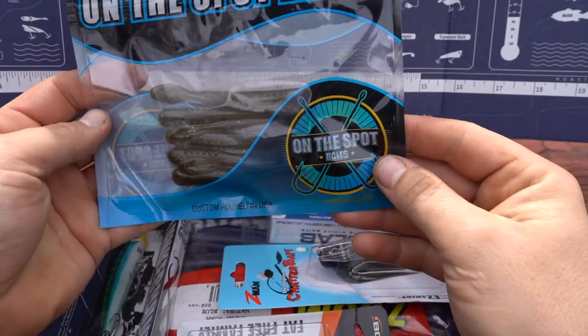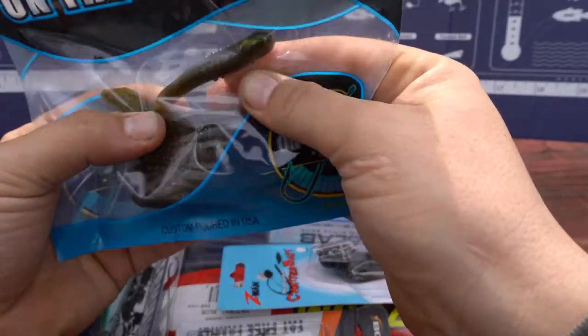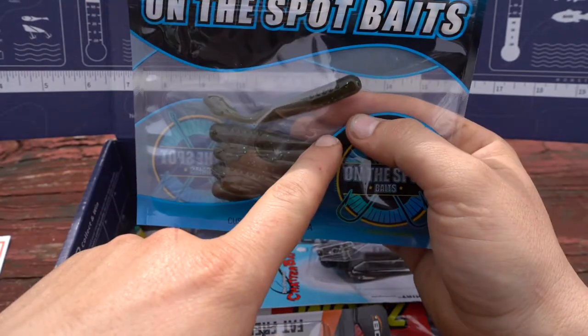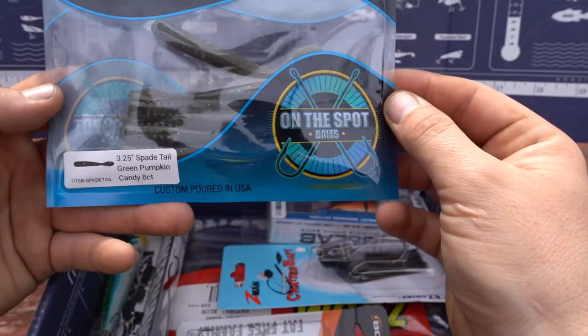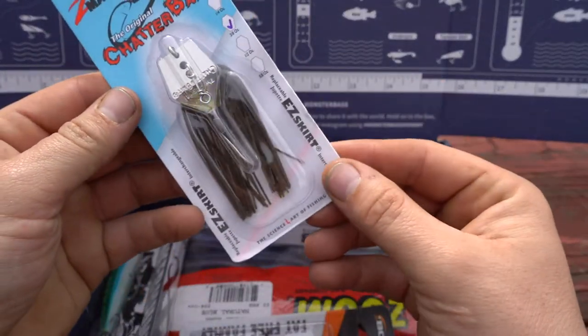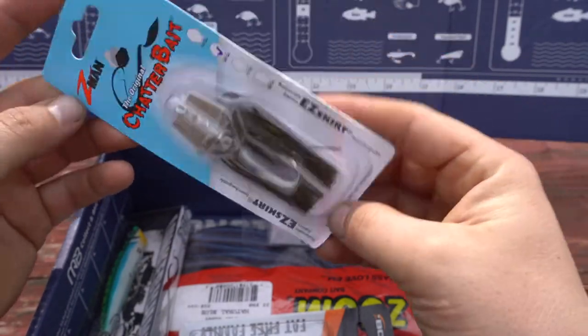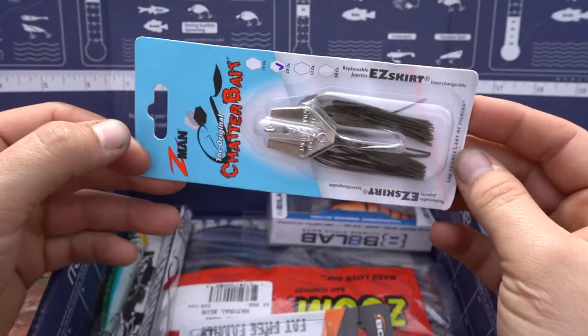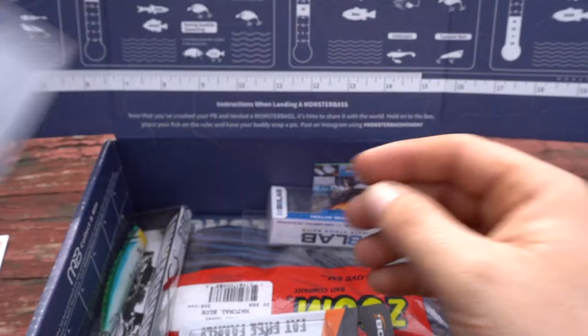The first one is On-the-Spot Baits — I would use this for drop shotting. A little drop shot bait, three and a quarter inch spade tail green pumpkin. Next, and this is key, is a three-eighths ounce chatterbait, which is excellent in pre-spawn bass fishing.